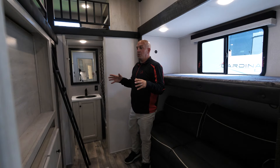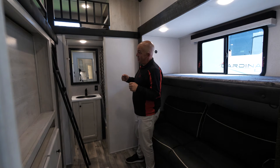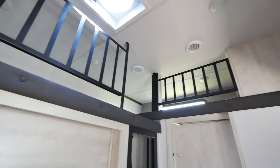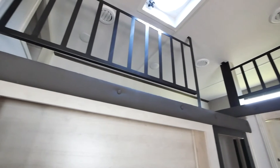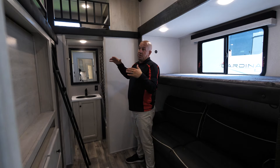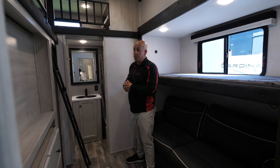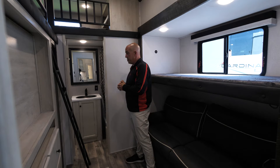Now that we're in the rear of the coach here, I'm going to show you what BH stands for in the 383 BHLE — and that is bunkhouse. This is a massive room for your children. We've got the double loft up here and one of the great things we do at Cardinal is our lofts are a lot deeper, so your children will be able to actually sit up, read a book, play some toys, do what they need to do up there, all while staying cool with our big 10-blade max fan keeping the airflow flowing through this unit.